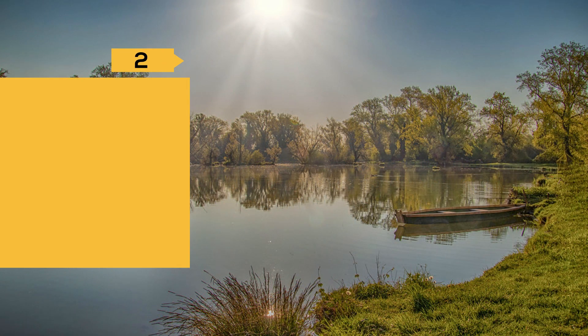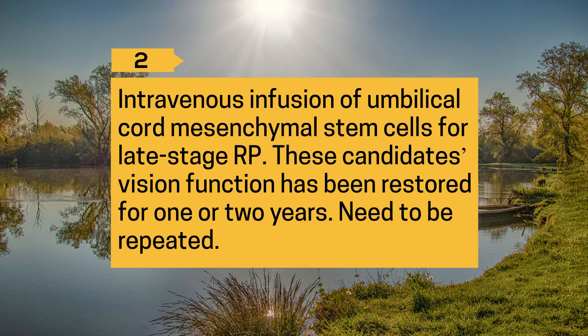2. Intravenous infusion of umbilical cord mesenchymal stem cells for late-stage RP. These candidates' vision function has been restored for one to two years, though the treatment needs to be repeated.